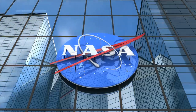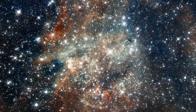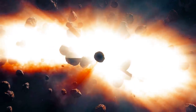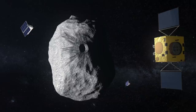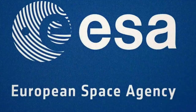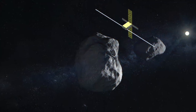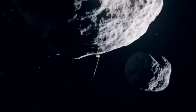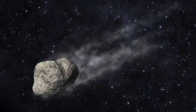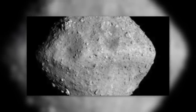Despite this setback, NASA remains steadfastly committed to the project. The DART spacecraft is scheduled to leave Earth on July 22, 2021, and reach the target object in October of the following year. In order to document the subsequent collision despite the absence of the AIM probe, DART will be equipped with six mini-satellites which will detach from the spacecraft shortly before impact and observe its effects. ESA is planning to bring the Hera space probe to the galactic impact site by 2027, where it will examine the resulting debris and provide important information about the asteroid's structural composition.